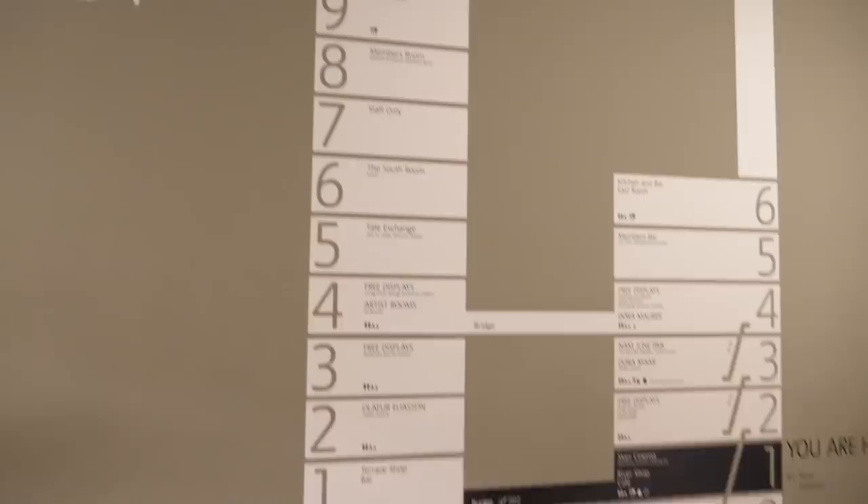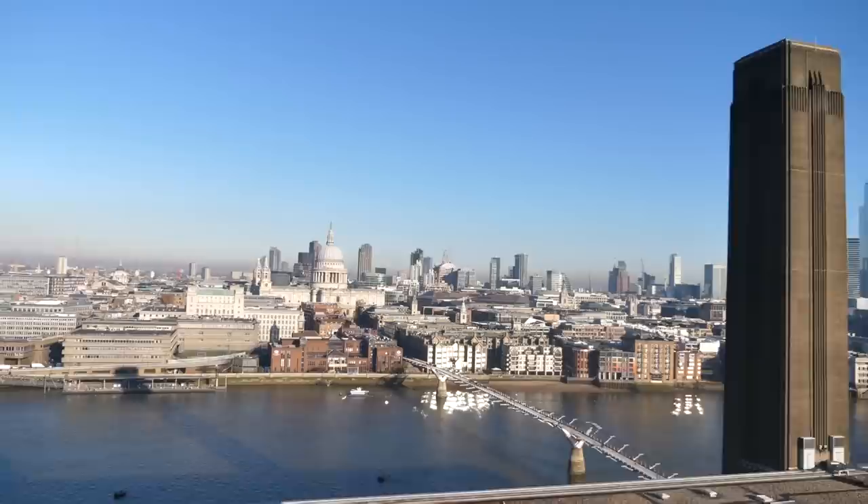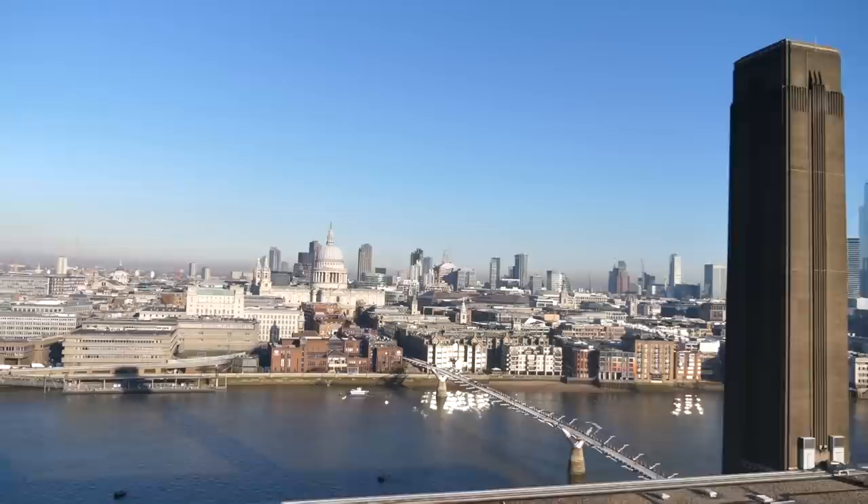That's where we're going to go. I wanted to take you up to level 10 where the viewing platform is, because this is where you can get one of the best views in the whole of London — and a beautiful view of the Shard, of course, our tallest building in London.